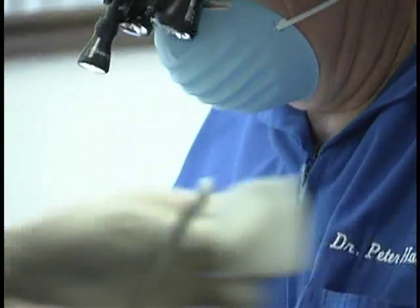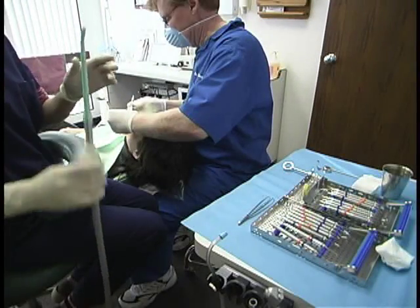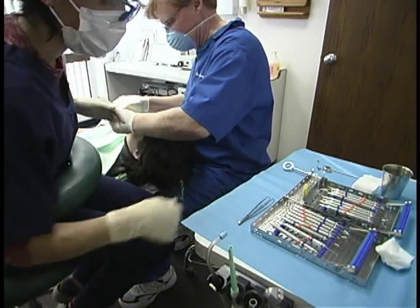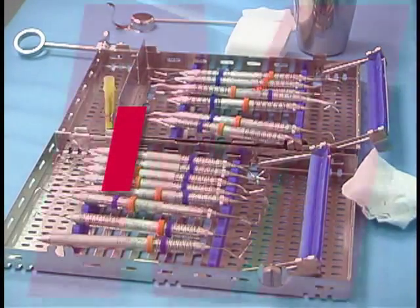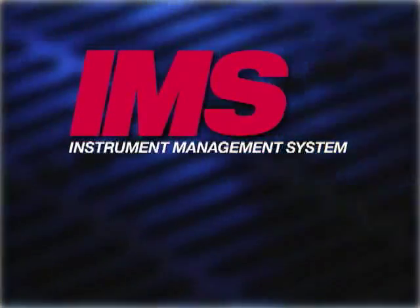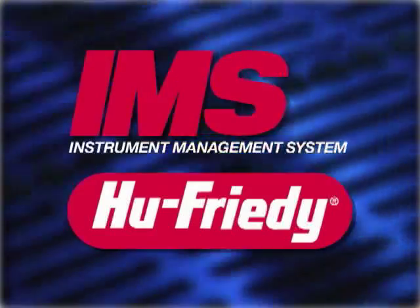We hope you'll agree that it's not enough to be good — you want to be perfect. So what investment can help your practice approach perfection? The answer can be found in three simple letters: IMS. IMS stands for Instrument Management System, and it's brought to you by Hu-Friedy, the world leader in dental instruments and instrument care.